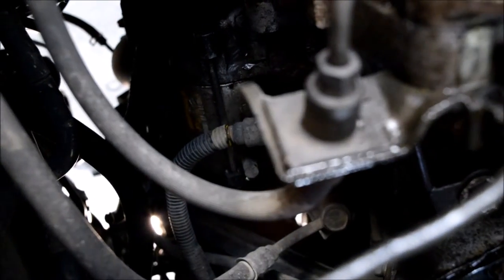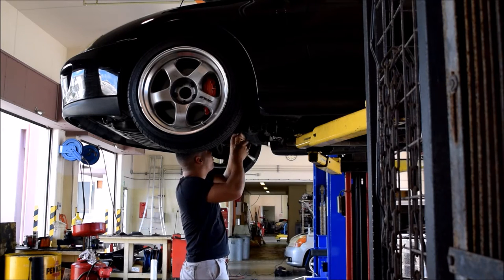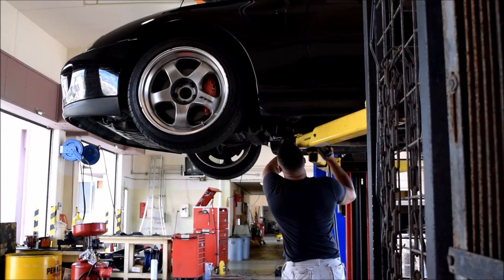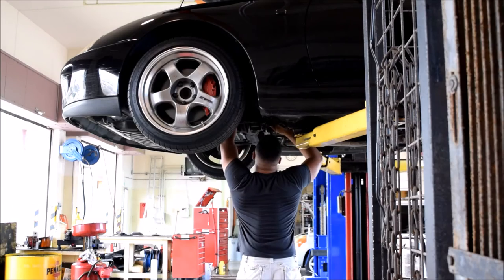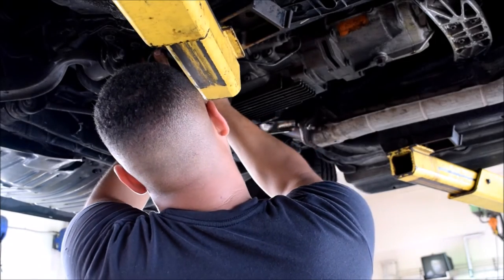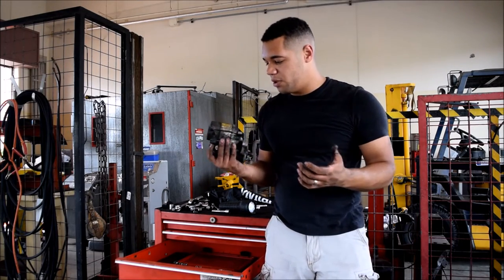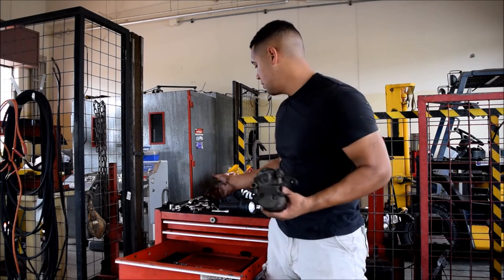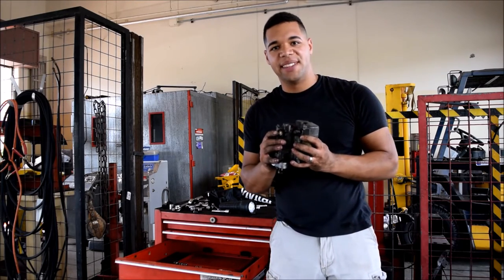We've got the car up on the lift now and the starter is right there. All the forums say it's really difficult to do, but I guess we had the right combination of extensions, and having the lift definitely helped. So we got it out pretty quickly. I'm going to get my hands washed up before we start tearing into the internals and we'll get this thing fixed up.